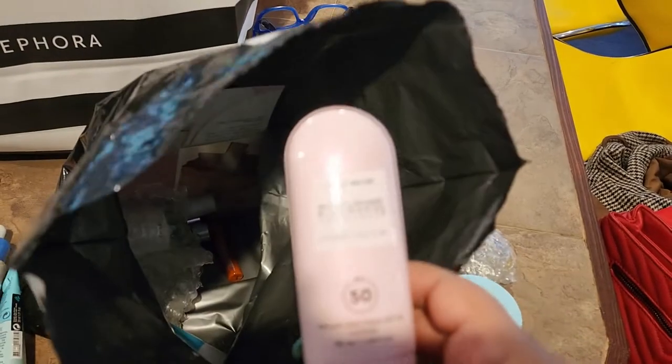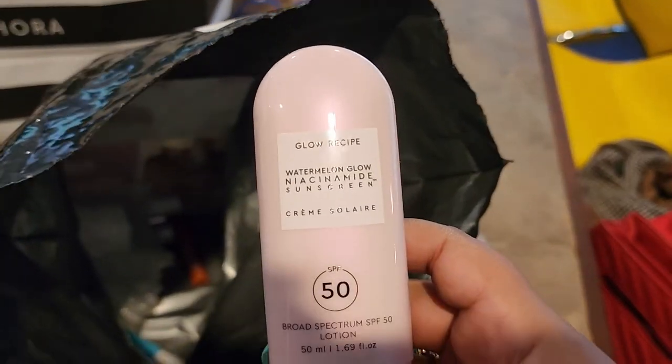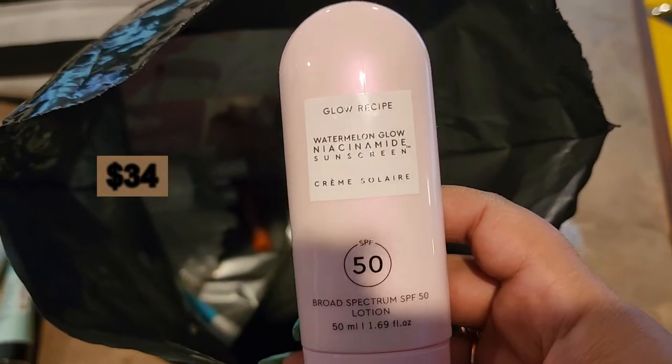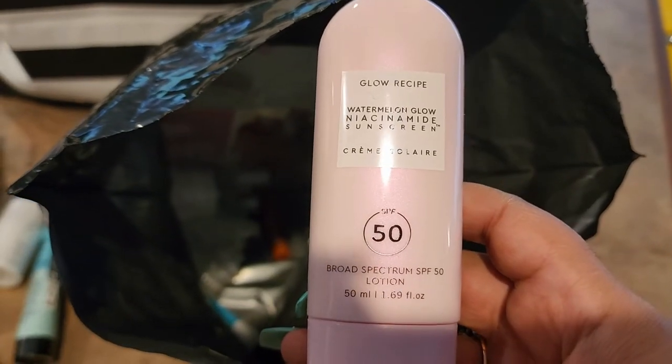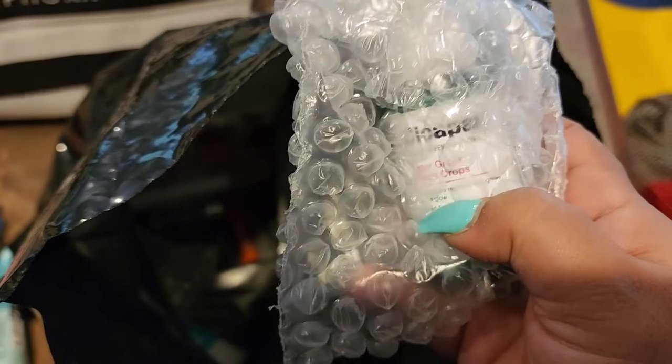This is the Glow Recipe new sunscreen and I am so, so happy to have this one. I cannot wait to try it on my skin. It smells delicious, I've heard good things about it, and I'm really excited about that one.